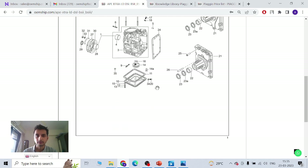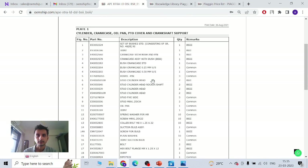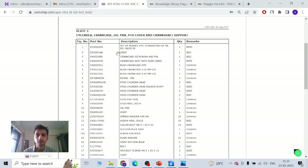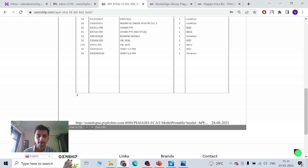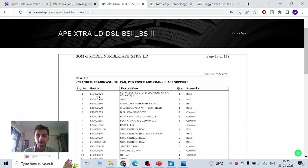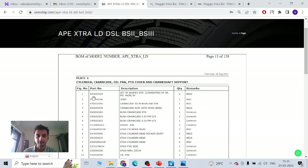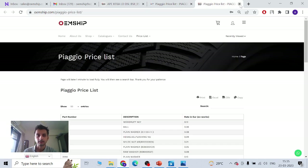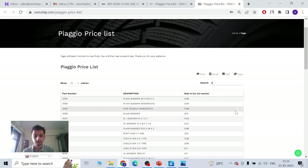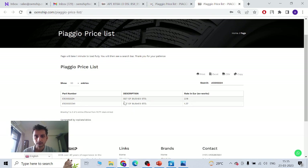Suppose you want to find something — say part one, that's the complete engine. Actually it's a set of bushes. So set of bushes is part one. This is the set — set of bush. Suppose you want to buy that — the part number is E5302224. So you go to the site, go to the price list. You can type E5302224 and you can see a set of bushes. It comes to about 2.18 euros ex-works price.